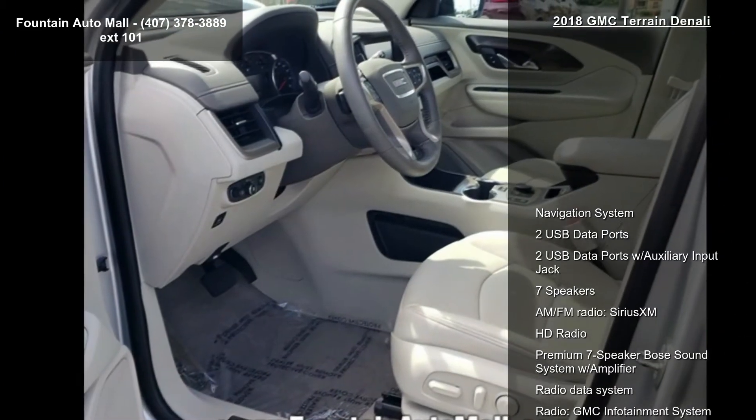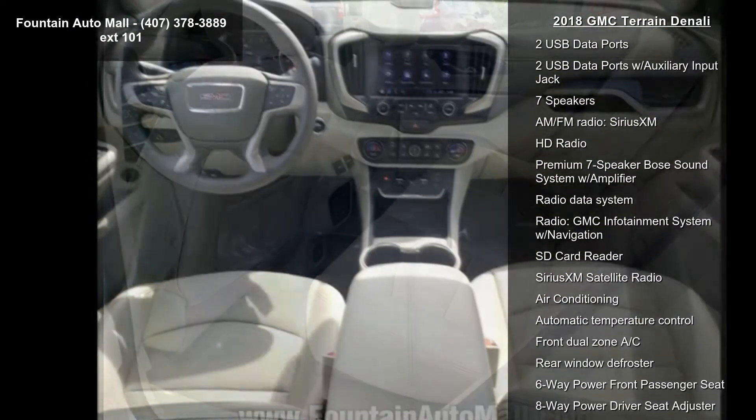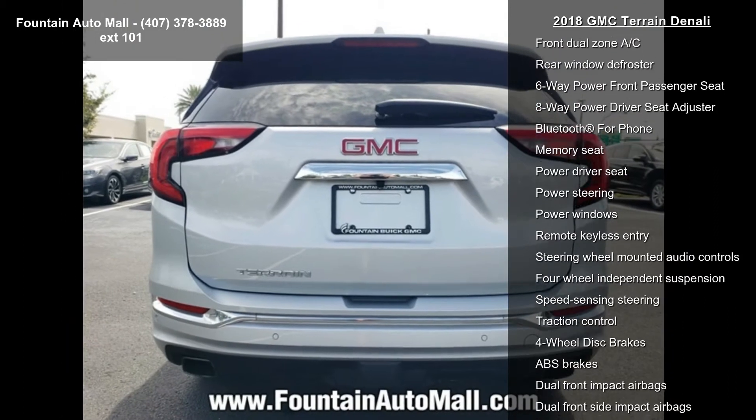Some of the top features included with this vehicle are Navigation System, 2 USB Data Ports, 2 USB Data Ports with Auxiliary Input Jack, 7 Speakers, AM FM Radio, and SiriusXM.